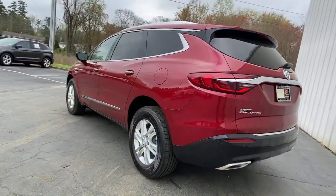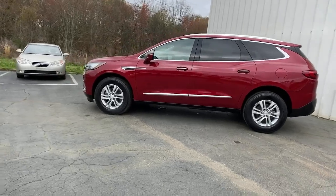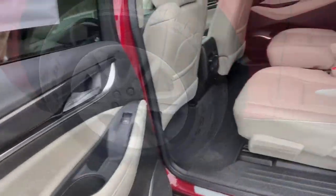Power liftgate, aluminum wheels, electronic stability control, trip computer, wheel locks, bucket seats, power windows, four-wheel disc brakes, power steering.